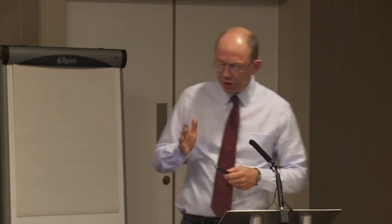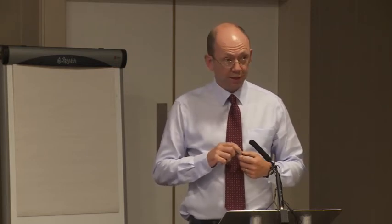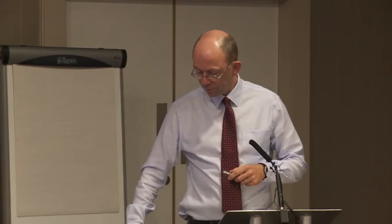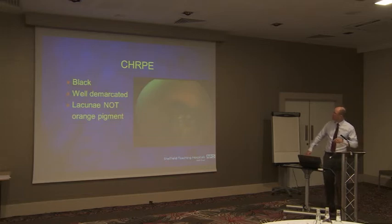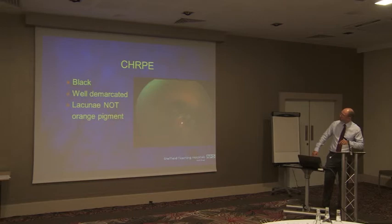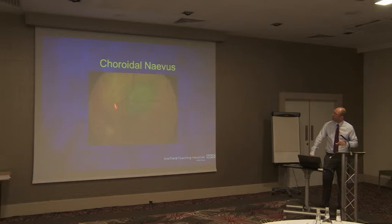The English centres, strictly speaking, don't see eyelid tumours or orbital tumours. The Scottish service does, because they have a separate funding arrangement. Here are a few examples: there's a CHRPE — well demarcated, very, very black. The thing about CHRPEs is that because they have lacunae in the centre, it can look like orange pigment, so I can understand why they're mistaken for melanoma. A nevus — small, simple, lots of drusen. A bigger nevus again — photograph it, check it again in a few months. If it's changing, you definitely want to send it along; if it's not, you can either watch it yourself or discharge them.